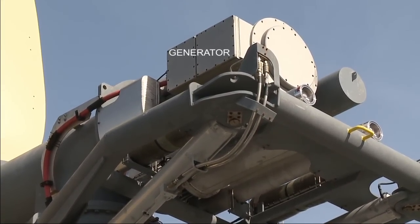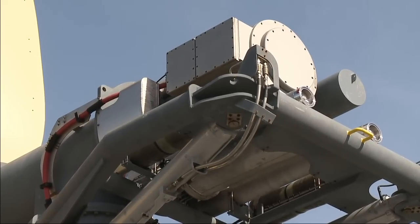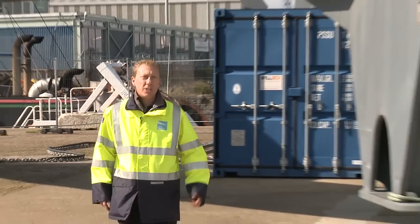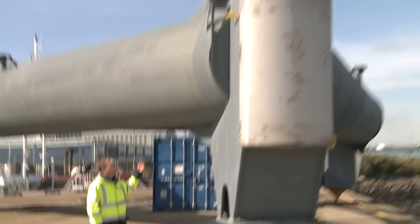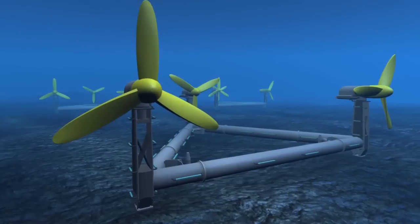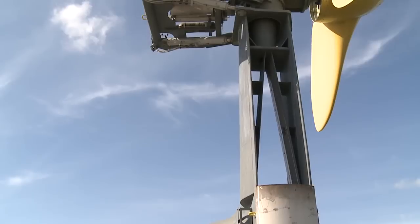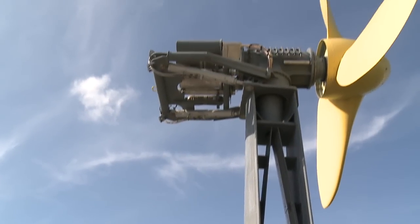The generator is water cooled by the sea water surrounding it. One of the unique features of the Delta Stream design is the shape of the tower — it's designed to be open, allowing water to flow through it. The main aim of that is to reduce the back pressure on the blades as they pass the tower, which improves blade efficiency and reduces loading on the structure.